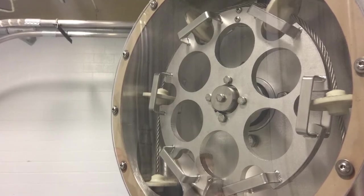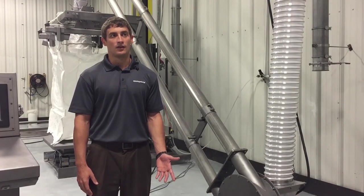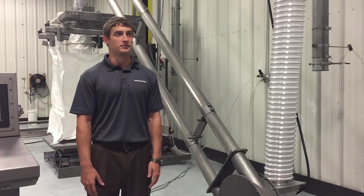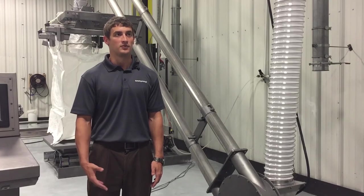A very basic standard AMC probably runs $12,000 and could go all the way up to around $60,000 depending on the material, all the options you want, and what size.